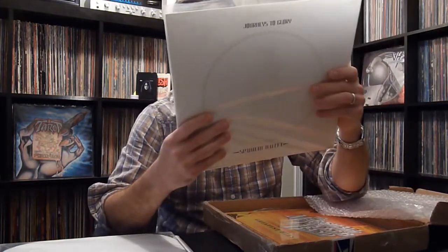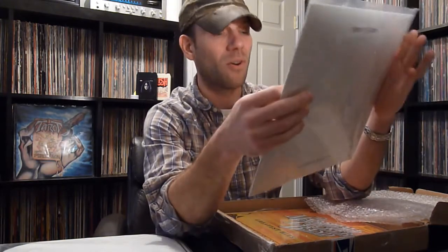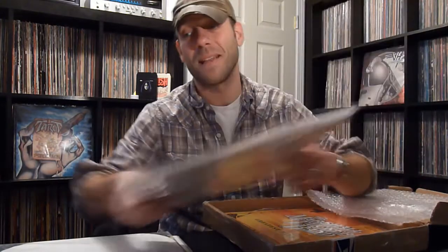Journeys to Glory - Spandau Ballet. Jim, that's awesome. Everyone knows I have a serious penchant for 80s New Wave, synth pop, New Romantic. I have three or four Spandau Ballet LPs, but I've never even seen this one - Journeys to Glory. That's just awesome. 1981 - right around that ABC Lexicon of Love, really strong New Romantic, Duran Duran just breaking onto the scene kind of time. I can't wait to spin that.